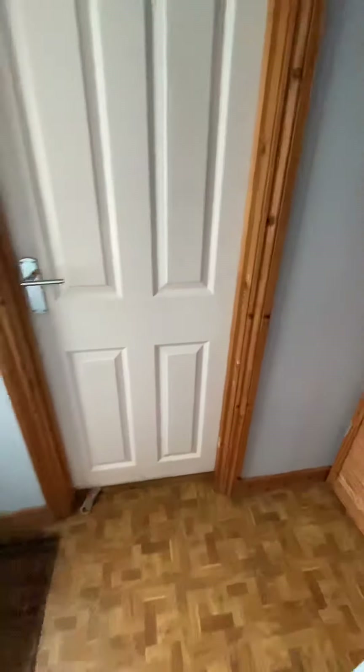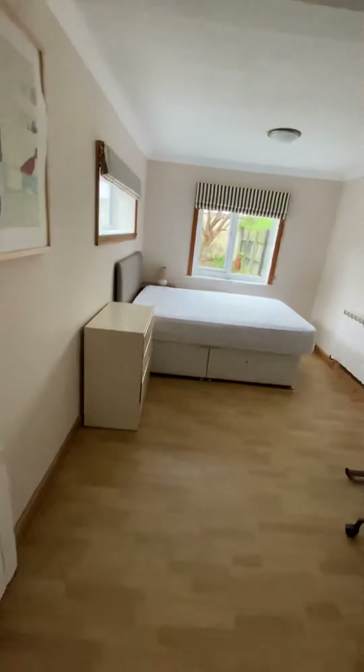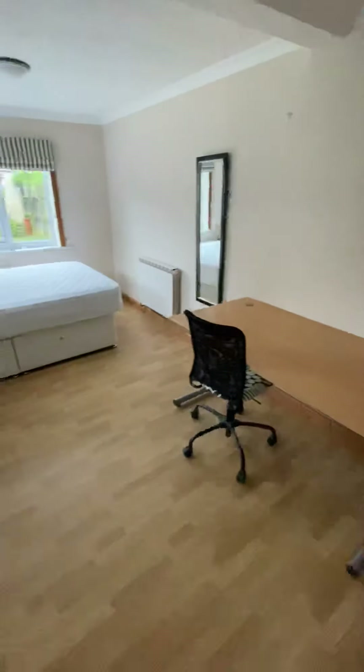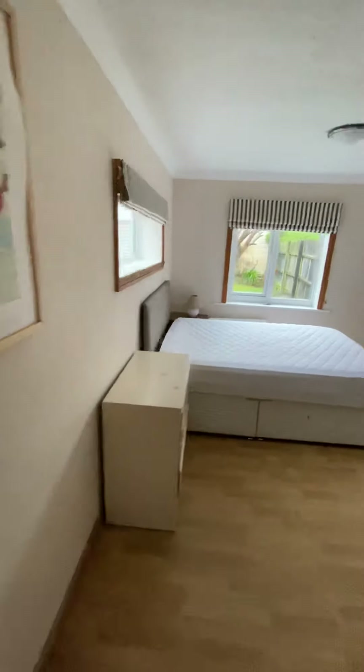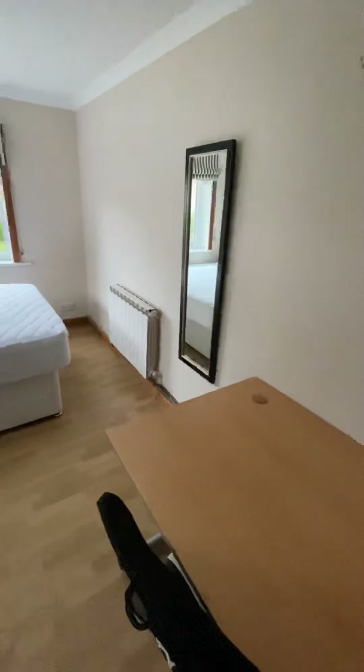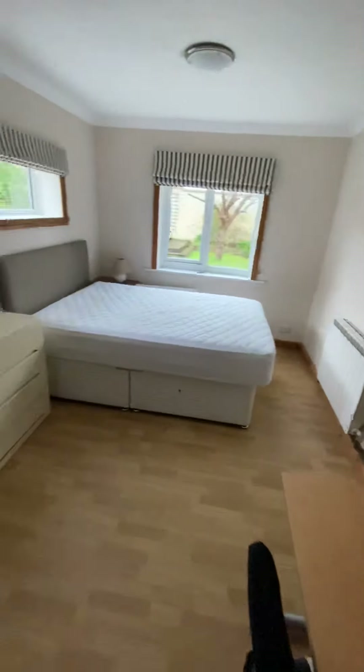I'm going to take you through here, and here you've got bedroom two. Laminate flooring in this room. We've got three windows — this is going to be a really, really good bedroom. Extremely light. Again, the floor space is fantastic.